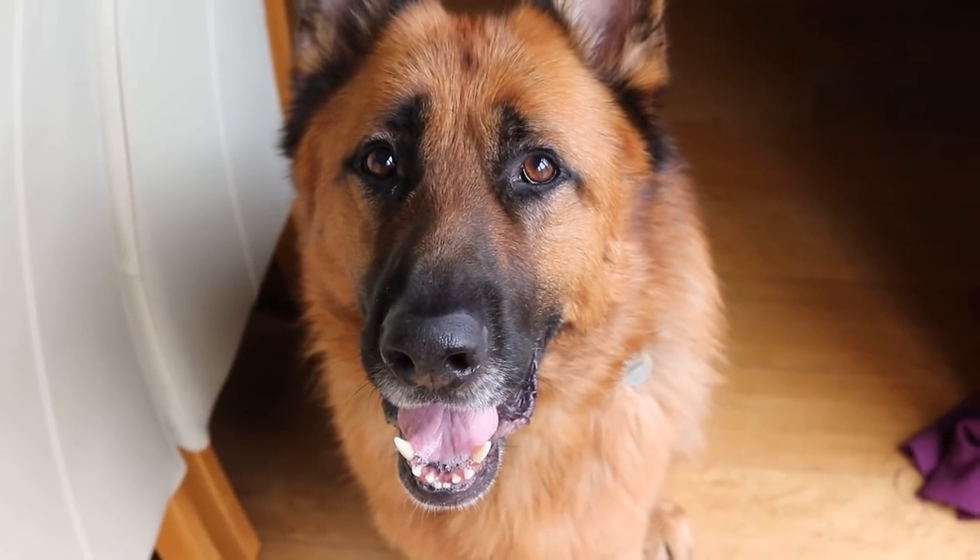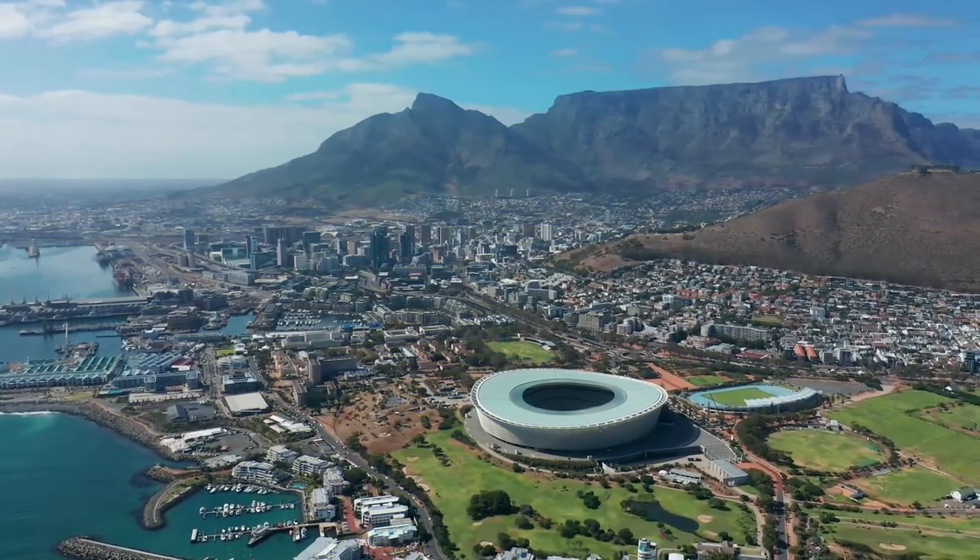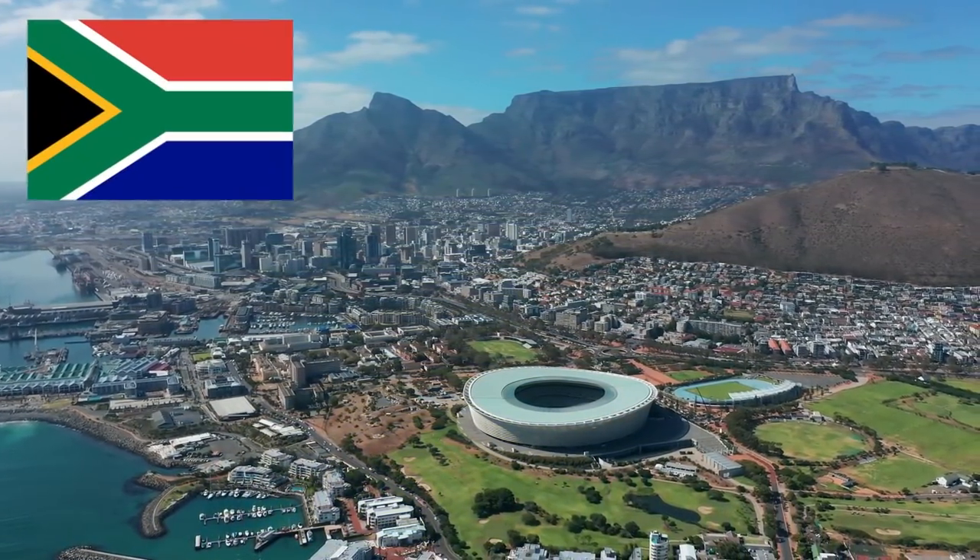Hello everyone, I hope you're doing well and of course Arnie does too. Now for today's invasive species episode, we'll be heading over to South Africa.